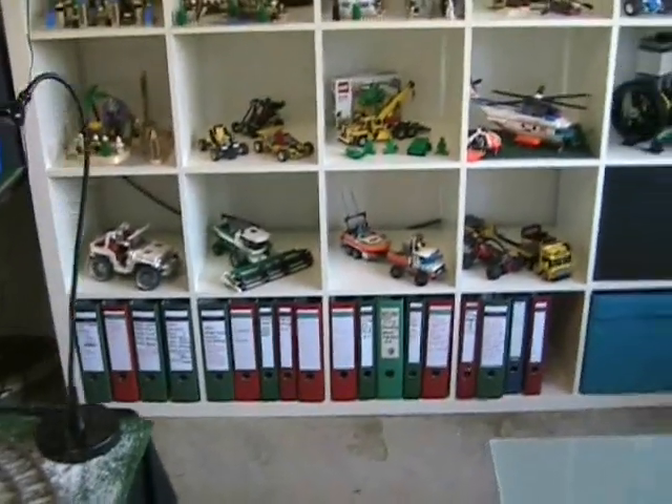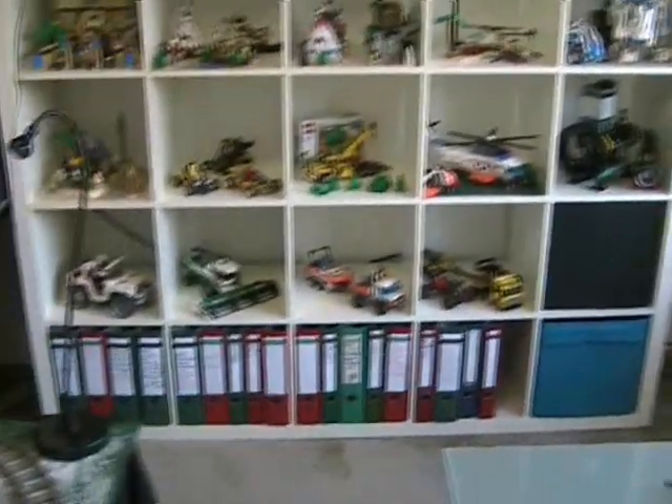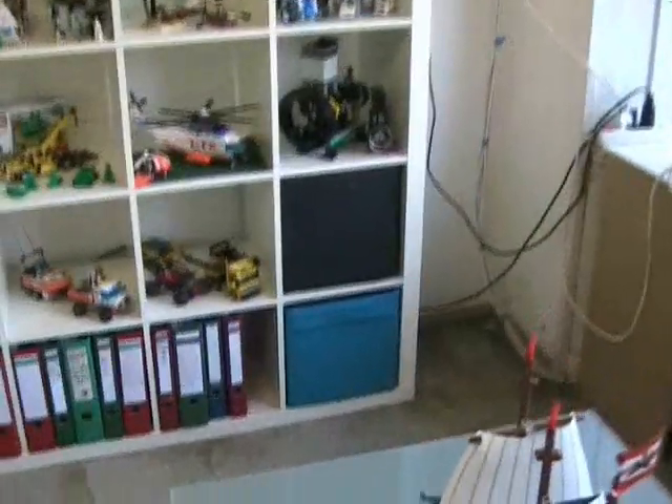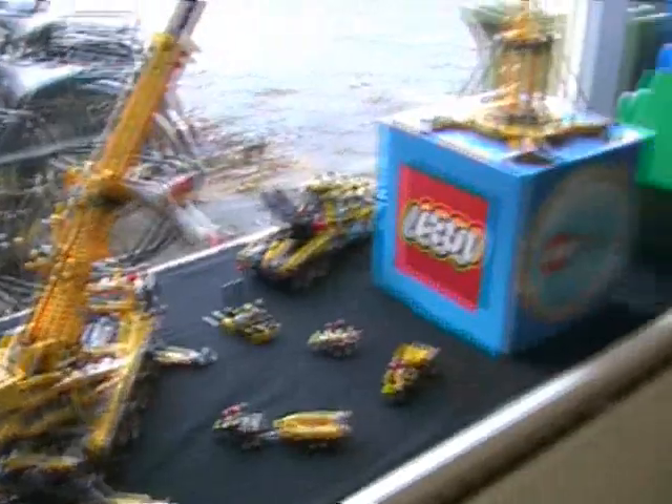There are some older models. There is all the documentation for the models I have — it's a lot of them; all those folders are full. There's some Lego that still needs to be sorted out. And here are the steam engines.